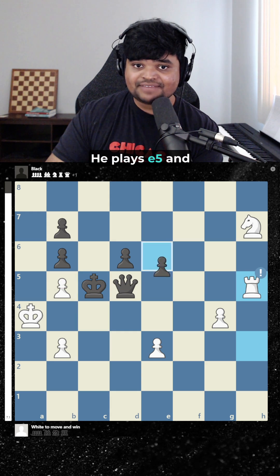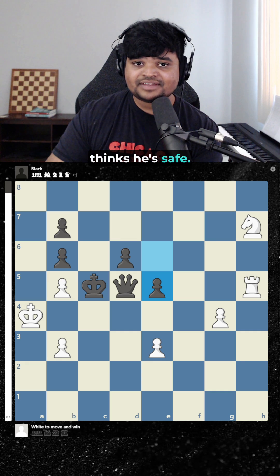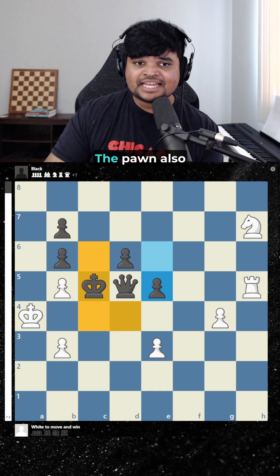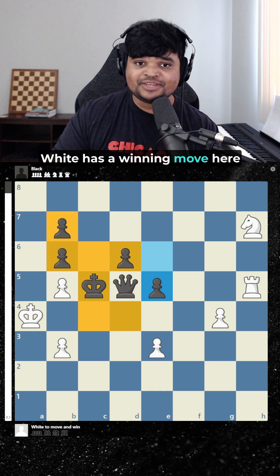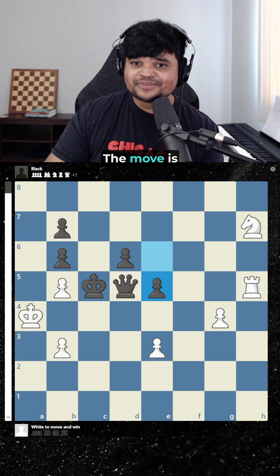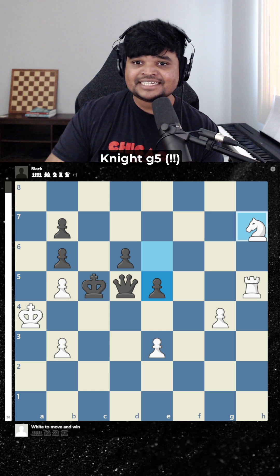Black's not lost yet. He plays e5 and thinks he's safe. But notice something about the position: the king has no moves, and the pawn also has no moves. White has a winning move here. Can you see it? It's incredible. The move is knight g5.